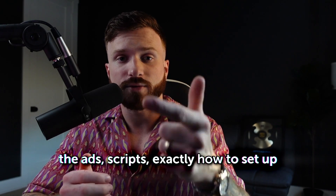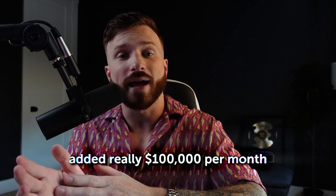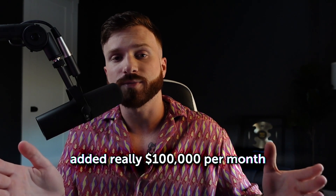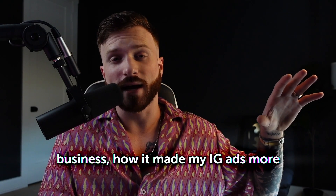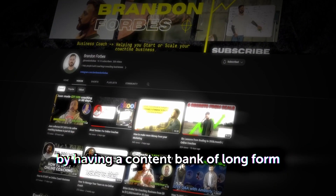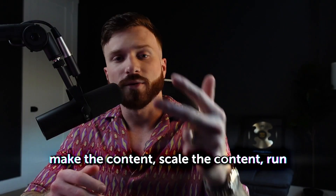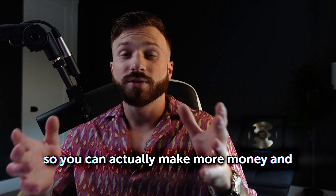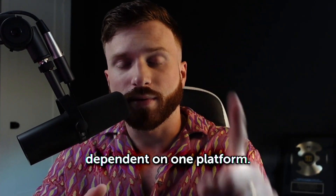So in this video, I'm going to show you the ad scripts, exactly how to set up the funnel, scale the funnel, and how it added really $100,000 per month on average to my online coaching business, how it made my IG ads more profitable, how it made our other funnels more profitable by having a content bank of long form content. I'm going to show you how to make the content, scale the content, run the ads, and set the whole thing up so you can make more money and not have to be so dependent on one platform.